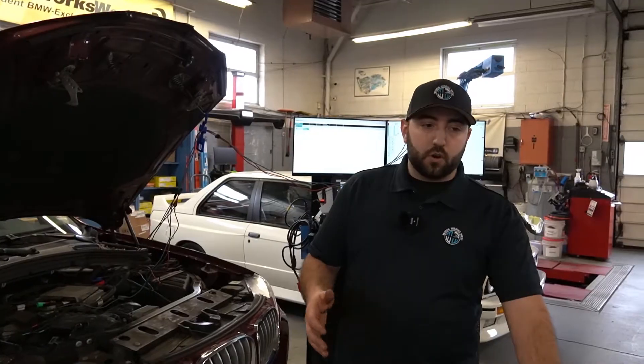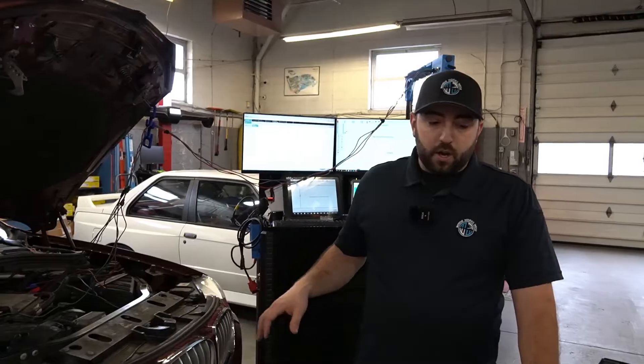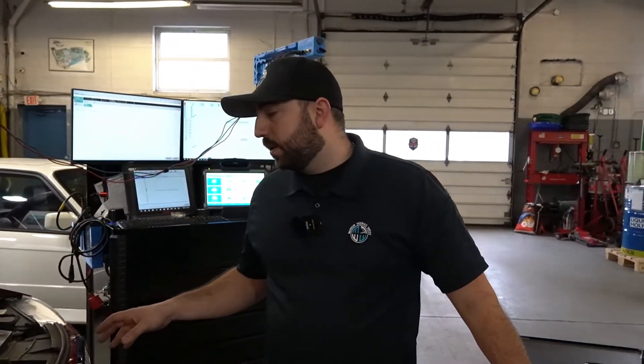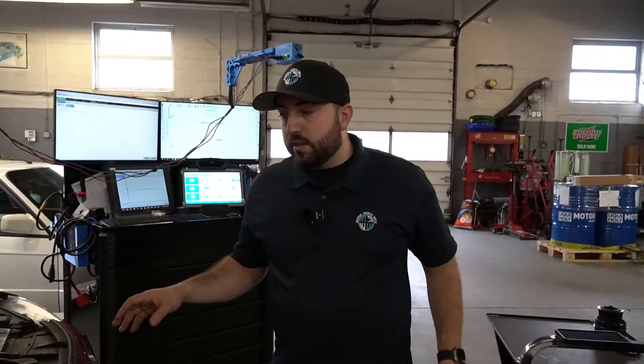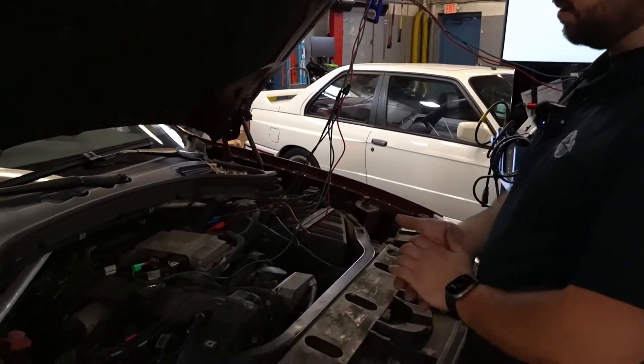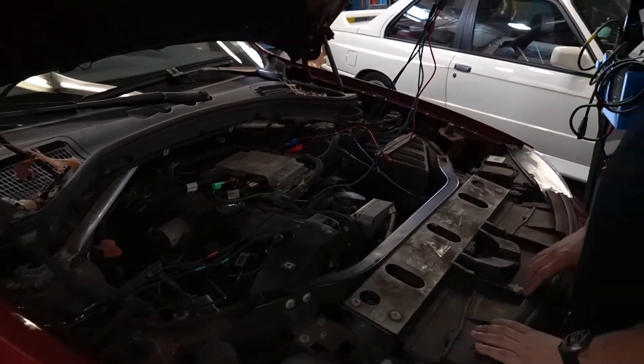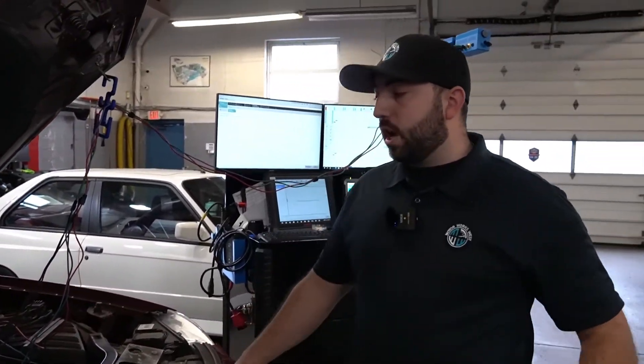After finding the damaged oil filter cap, we did an oil change to make sure we covered all our basics — new oil in there so the VANOS solenoids can screen correctly and everything's cleaned out. But after seeing that, I wasn't done. I wanted to make sure our timing was actually good because that timing control code doesn't generally happen with just the oil filter cap issue.